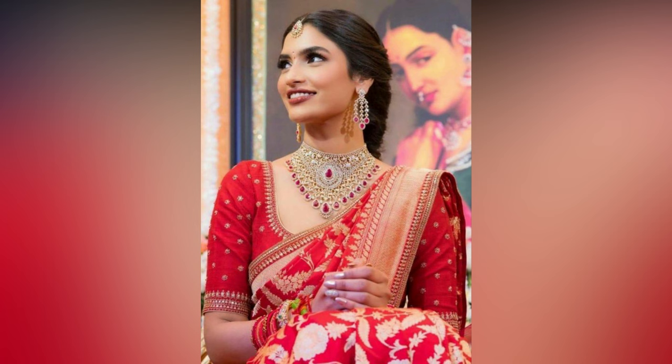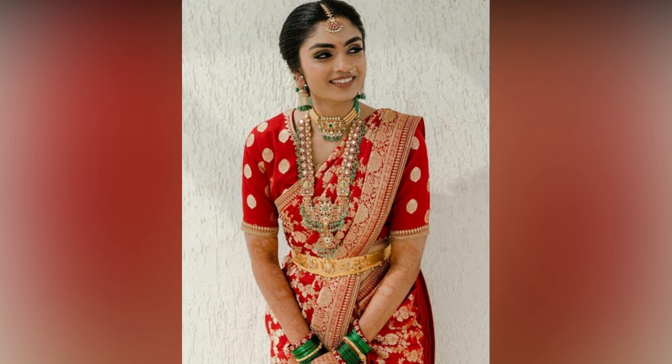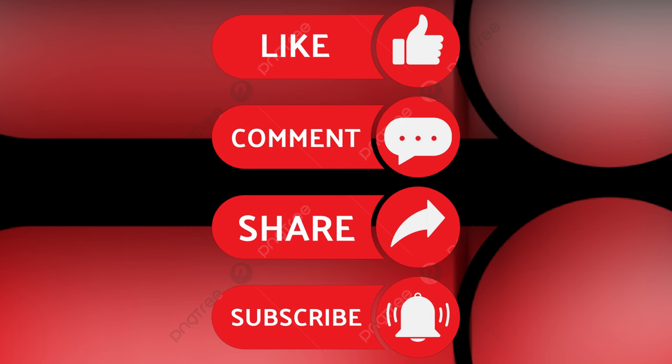Check out these amazing references for your inspiration. If you liked the video, please like and share. For more updates, consider subscribing to X-Studio World.